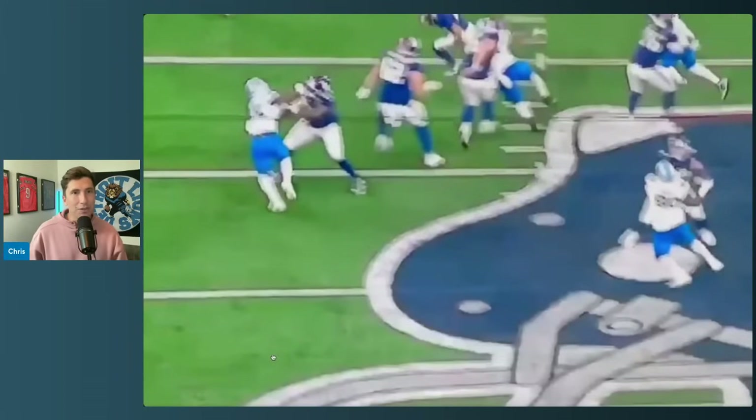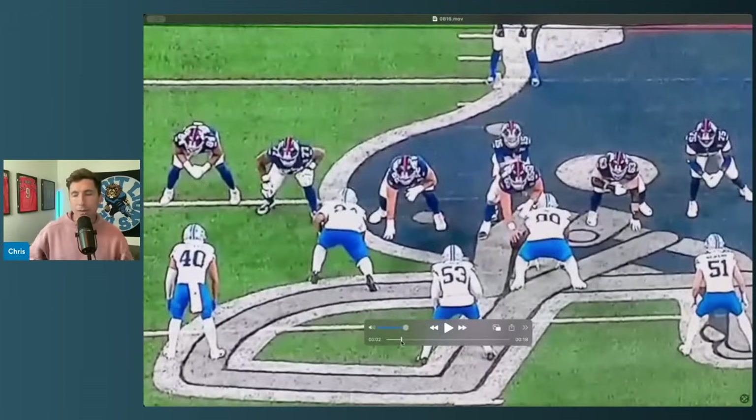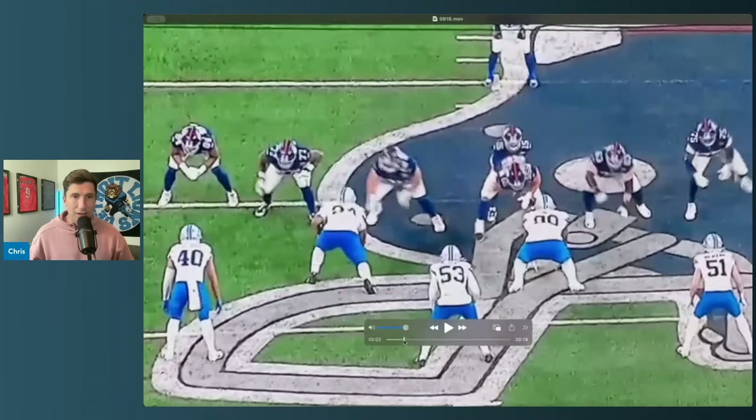I picked this play because it's very simple: can you win a one-on-one matchup and cause some havoc? That's what's so cool about football. There are 11 guys, but it only takes one guy to make a special play, and it only takes one guy to make a really bad play. A lot of things need to go right — or they can go wrong.